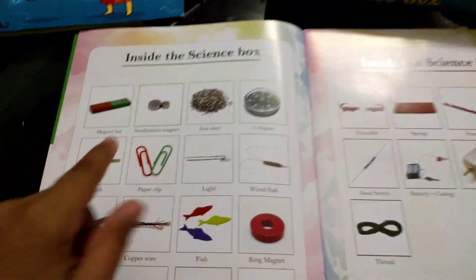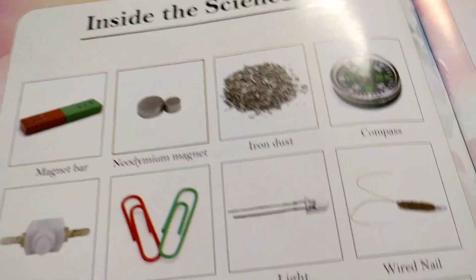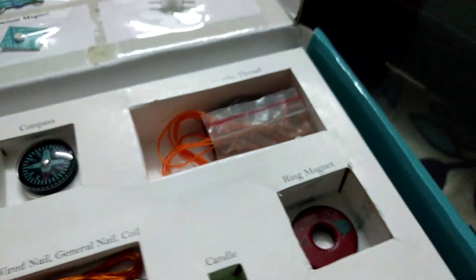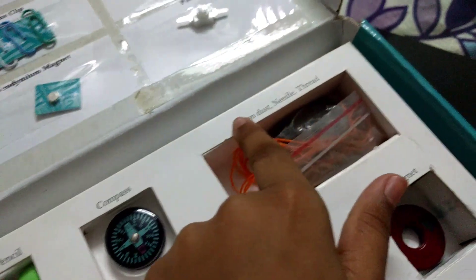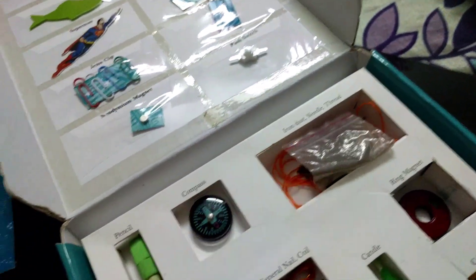So inside the science box we get a magnet bar — here — two of them. And why does it show green? It's actually blue. It's okay. Neodymium magnet. Where's that? We're just going to check here. Neodymium magnet — we're just going to check so that we get everything. Iron dust. Where's that? I found it. Look — iron dust. I guess it's this. Yeah, it is this one.